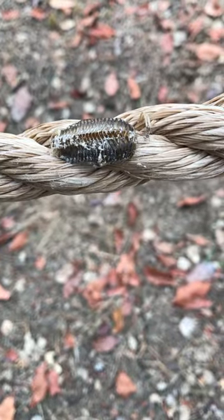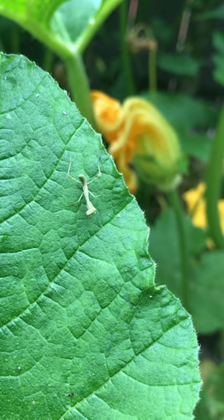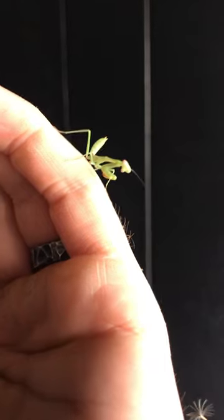Adult females lay cases like these in the fall, usually on branches or in sheltered spaces. The eggs overwinter, and in spring, hundreds of tiny mantises emerge, so keep an eye out for little mantises like this one.